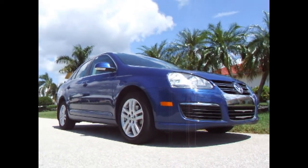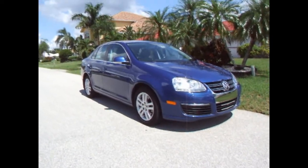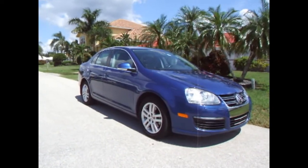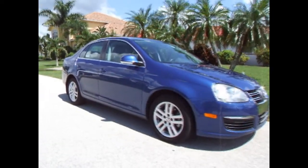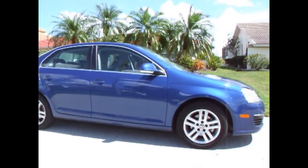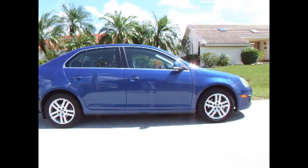Hello all you Volkswagen enthusiasts. Feast your eyes on another great find by Milton Auto Sales. This is a 2009 Volkswagen Jetta TDI finished in laser blue metallic exterior with an art gray interior. This is a very desirable color combination. The Jetta is the top seller in its segment, and this being a turbo diesel is making it even more desirable.